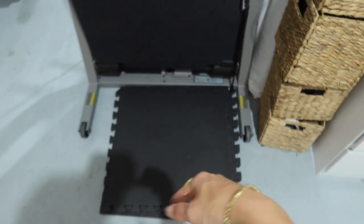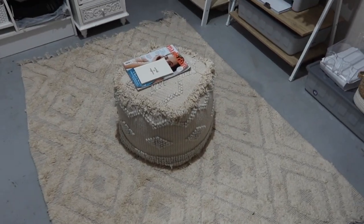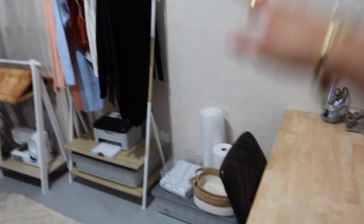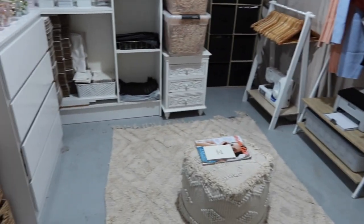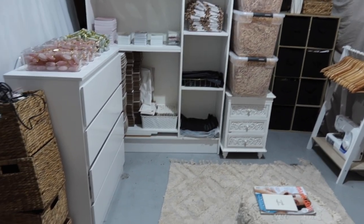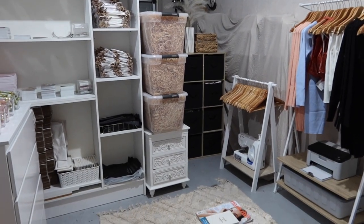Over here I've got the weightlifting mat tiles that piece together, the treadmill which folds down, the rug, and that middle piece. As I said, I'm going to get another rack over here as well. I think it's been a pretty successful day. I'm going to keep vlogging tomorrow and show you how it looks once I've got the rack and everything.